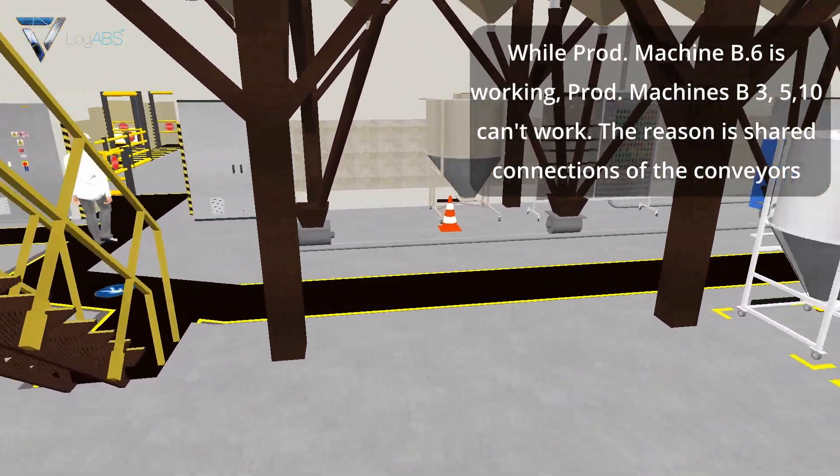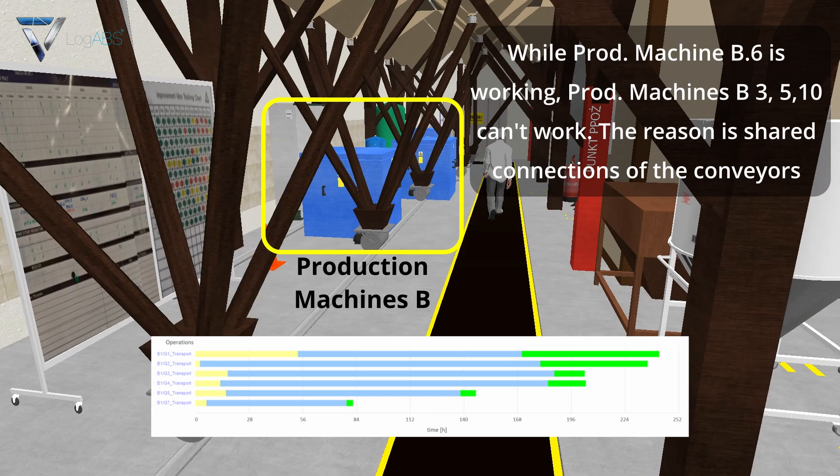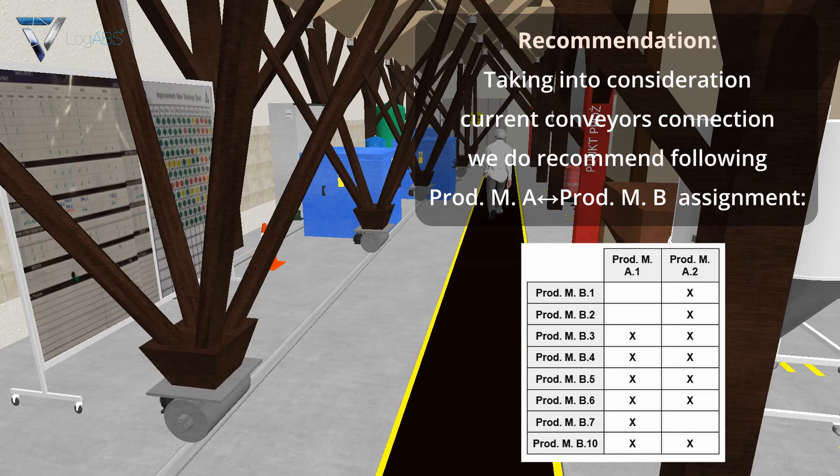Production machine B point six is working, while production machines B point three, five, and ten cannot work. The reason is shared connections of the conveyors. Recommendation: taking into consideration current conveyor connections, we recommend following the PROD MA to PROD MB assignment.